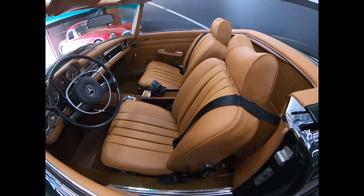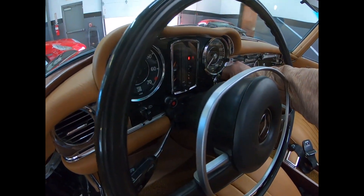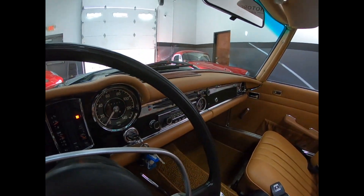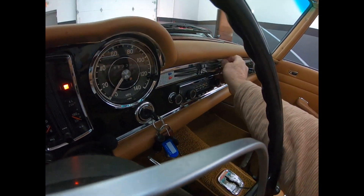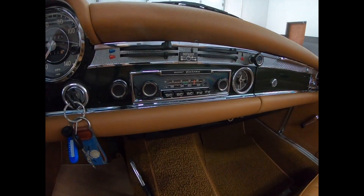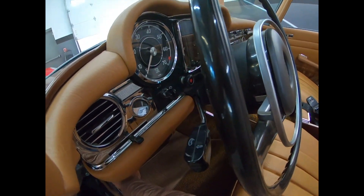We'll start it up for you — it starts right away. All the gauges are good. We'll go for a drive; it's going to be real windy today but we're going to do it. It starts right up, levers work. Moveable correct radio, clock, and the light in the glove box works.